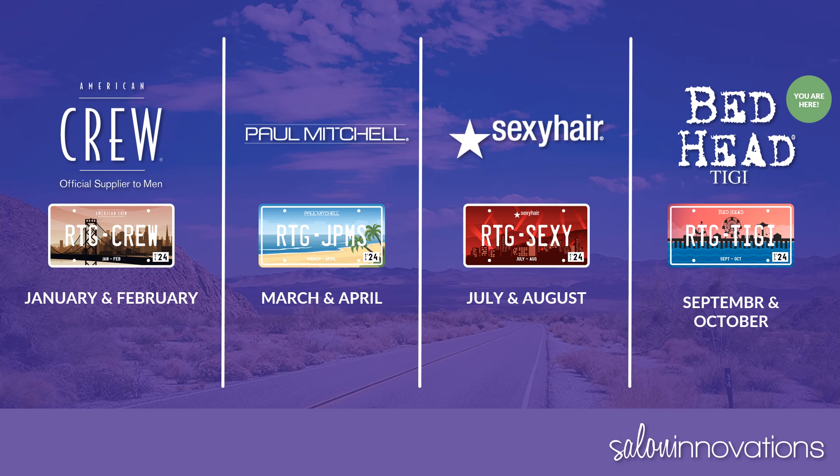Retail to Great is a salon incentive program that runs throughout the year and is divided into four two-month brand focus periods. In January and February, we began with American Crew. In March and April, we focused on Paul Mitchell. In July and August, we featured Sexy Hair, and now we're spotlighting TG Bedhead for the months of September and October.